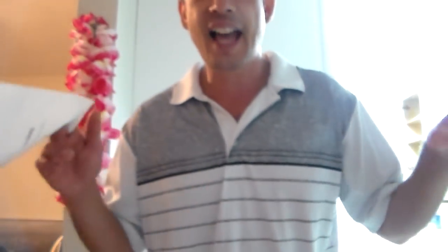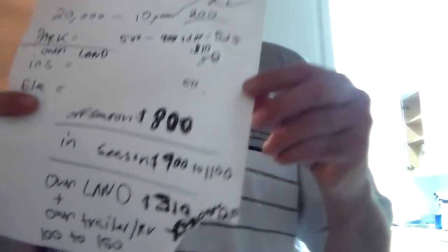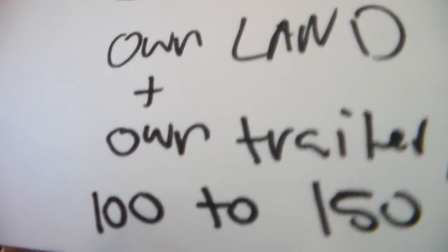The payments are exactly the same as renting. But the kicker is, if you own your own land and own the trailer, your payments are only a hundred to a hundred and fifty dollars a month — and that's for everything: utilities, anything you need. You can even add solar power to make payments even less.